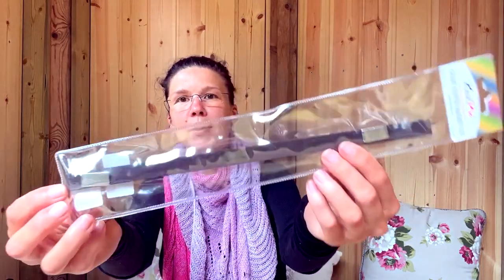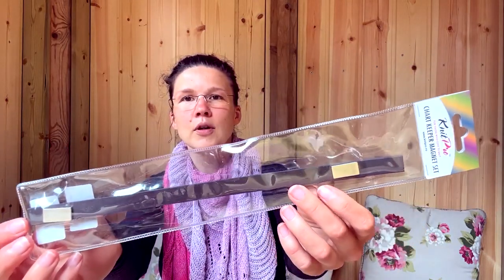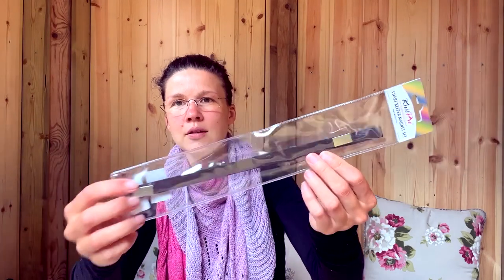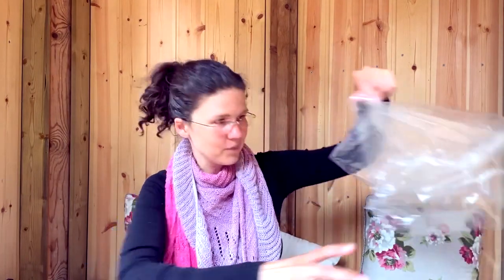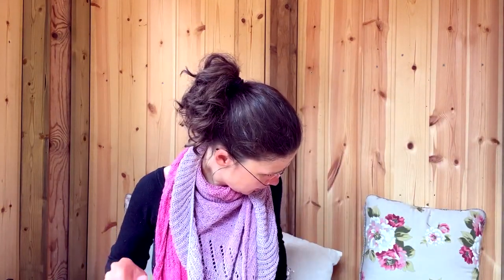And then I've got here some magnets — these are replacement magnets for the KnitPro pattern case, where you can put your pattern inside. It's the chart keeper magnet set — for replacing your magnets, or maybe if you need more because the ones in your bag are not enough, you can order some more. Let's put this back so I don't lose all the stuff.